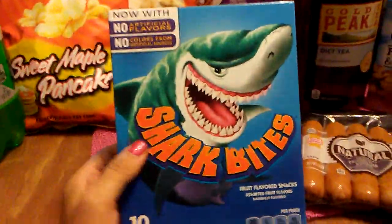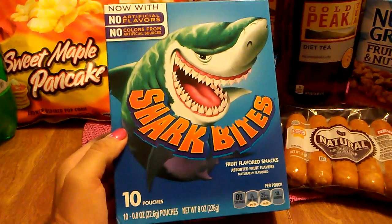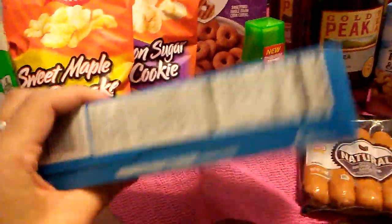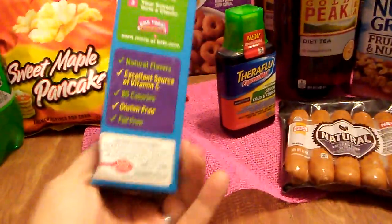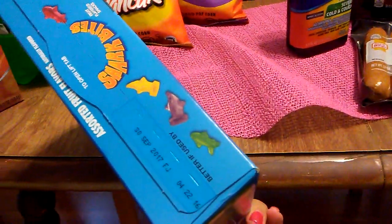I keep hauling these Shark Bites because they are naturally flavored. There are 10 pouches in each box. They're great for lunches. The expiration date on this is September 30th, 2017.